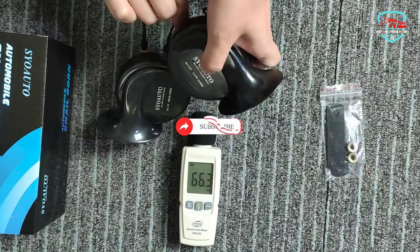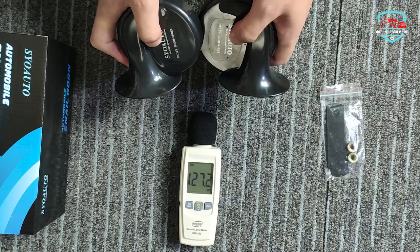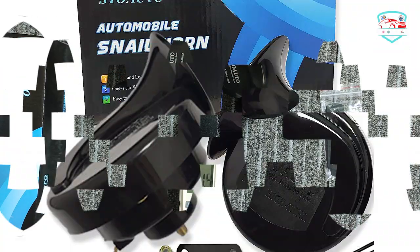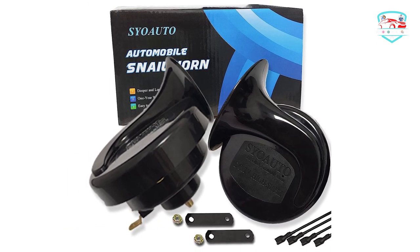Universal fit for all 12V vehicles: car, truck, SUV, motorcycle, yacht, boat, off-road vehicle, bus, and more. No more frequent replacements — the car horn is built with upgraded waterproof material. The auto horn can be sounded more than 200,000 times for a longer lifetime, and comes with a 12-month warranty.